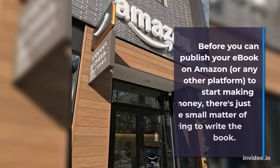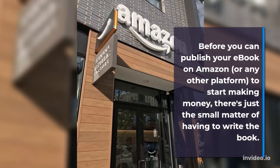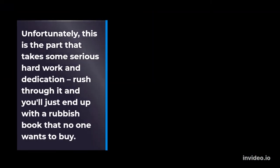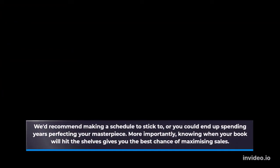Before you can publish your e-book on Amazon, or any other platform, to start making money, there's just the small matter of having to write the book. This is the part that takes some serious hard work and dedication — rush through it and you'll just end up with a rubbish book that no one wants to buy. We'd recommend making a schedule to stick to, or you could end up spending years perfecting your masterpiece. More importantly, knowing when your book will hit the shelves gives you the best chance of maximizing sales.